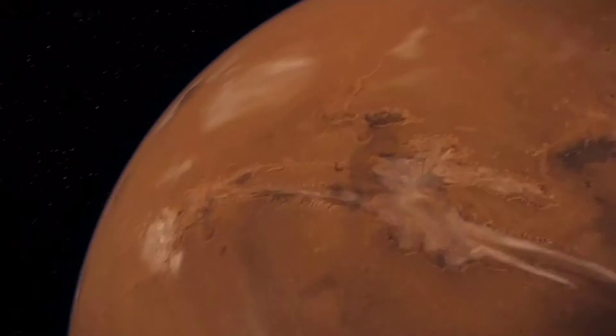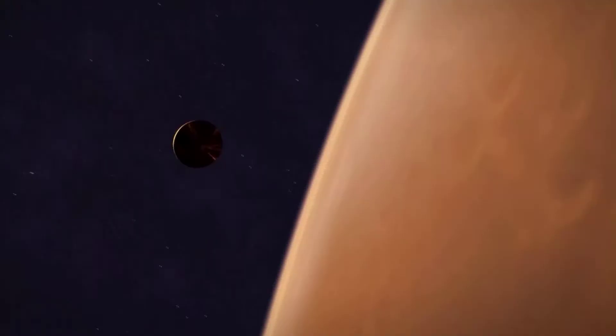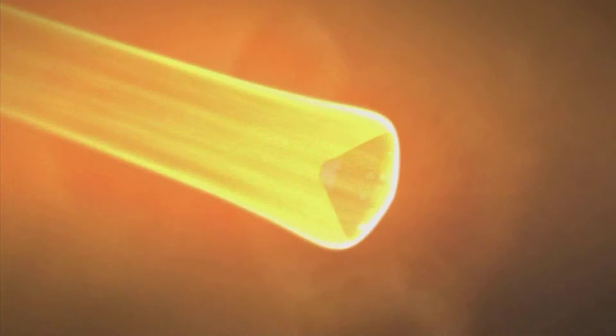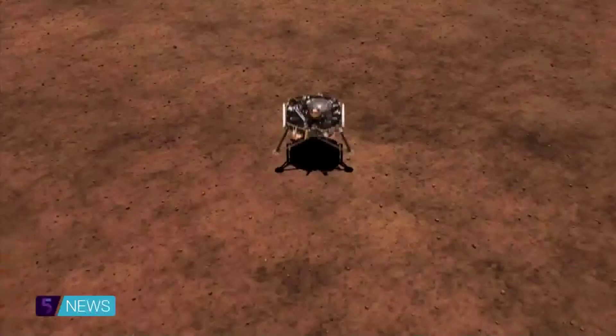It's currently travelling at hypersonic speed, so getting it to slow down and land safely is no mean feat. Once we've entered the atmosphere, the drag in the atmosphere slows us down and heats us up. Once we've gotten down to a low enough speed, we'll deploy our parachute. The parachute will slow us down even more, and then we land directly on our legs right onto the surface of Mars.